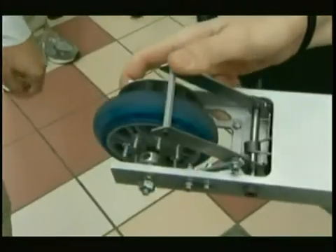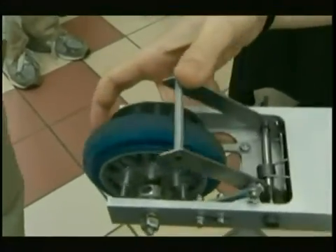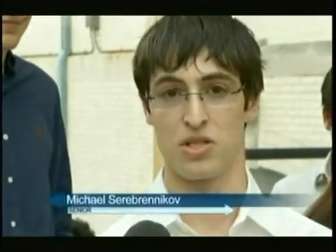It looks like your average scooter, but look closer at the brakes. A team of mechanical engineering students from Carnegie Mellon University developed disc brakes for this ride. We definitely learned first and foremost how important teamwork is, because we spent a whole semester — five of us — working on this project.